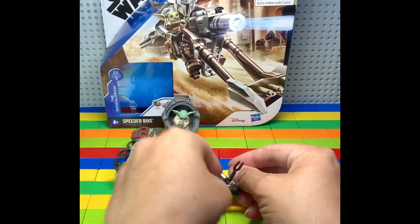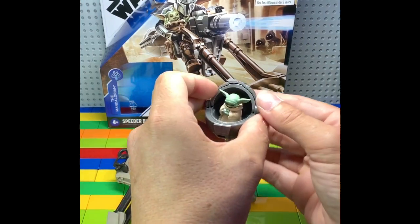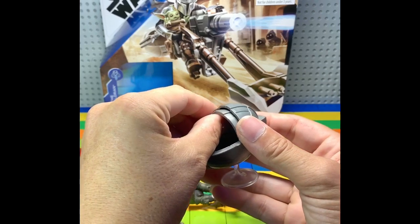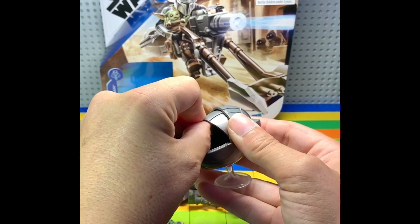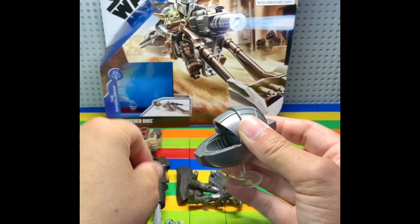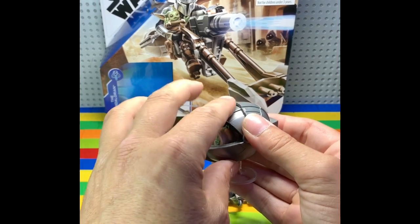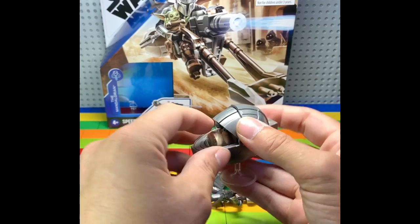They both fit on the bike very easily. I love this pod for the Child — I really like that they have this little lid to give him a little more security and darkness at night. I really like this, I think this works.